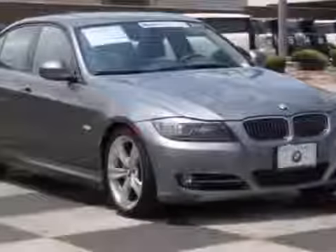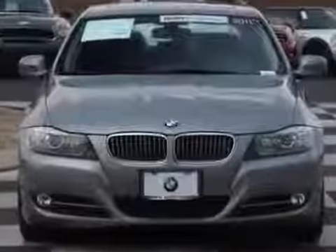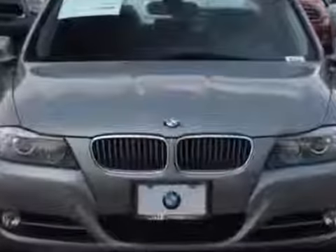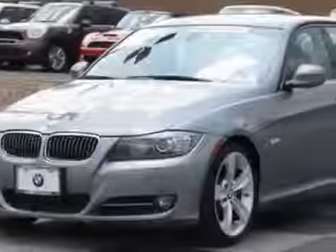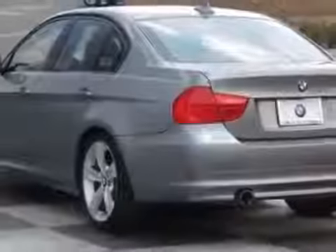Check out this 2011 BMW 3 Series. Carfax has certified this 3 Series as having one owner. This 3 Series has just under 22,000 miles. For your protection, a service contract is available.